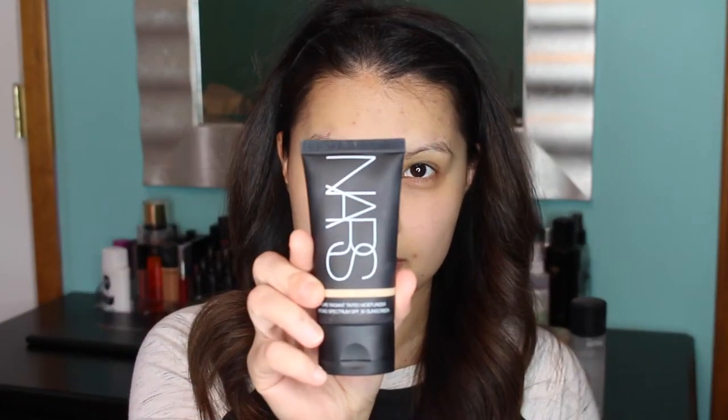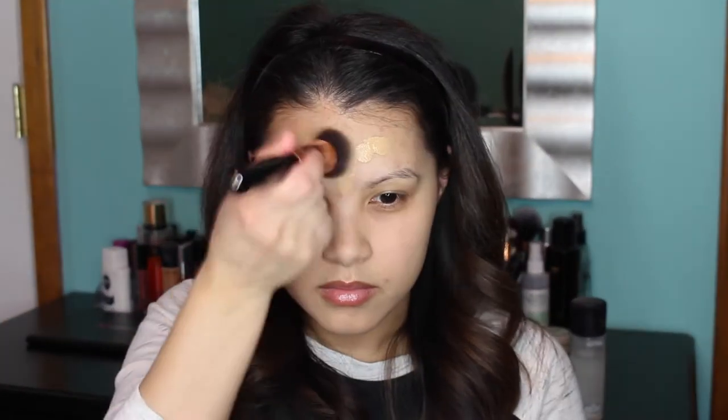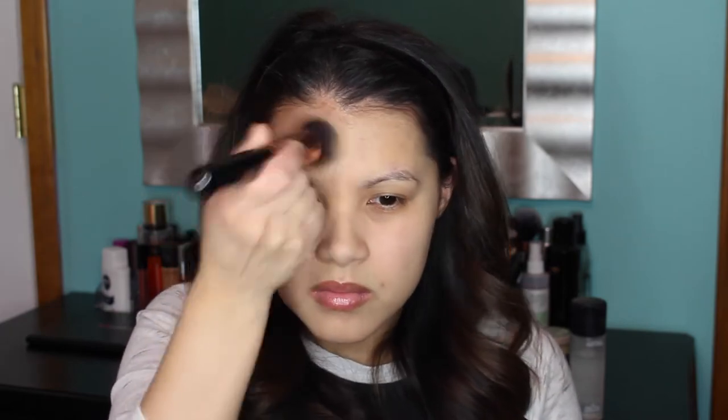Then next I'm going to apply some NARS Pure Radiant Tinted Moisturizer in the shade Alaska to the drier areas of my skin using a Sigma F80 Flat Top Kabuki brush. For foundation I'm using the L'Oreal Infallible Pro Matte Foundation in the shade 105, applying that to my T-zone and areas that need a little more coverage using that same Sigma F80.